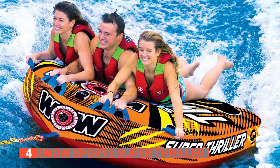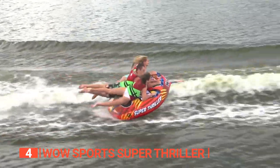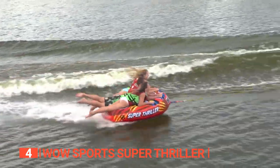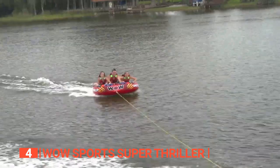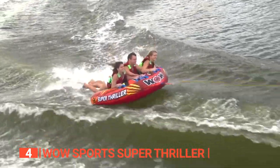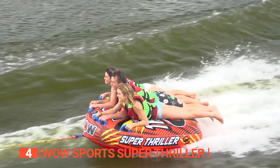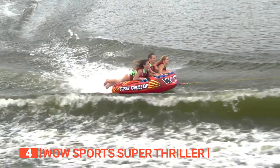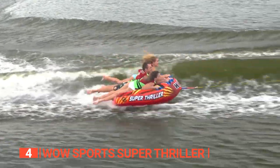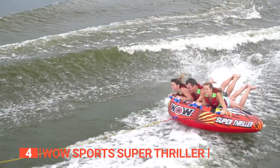Up next in fourth place is the WOW Sports Super Thriller — the ultimate companion for your water adventures. Its captivating design and robust construction are engineered to elevate your water rides to new heights. Built with heavy-duty nylon and a reinforced tow system, this towable tube ensures both safety and durability even during the most intense rides. With a capacity to accommodate up to three riders, the Super Thriller is perfect for sharing the excitement with your loved ones.